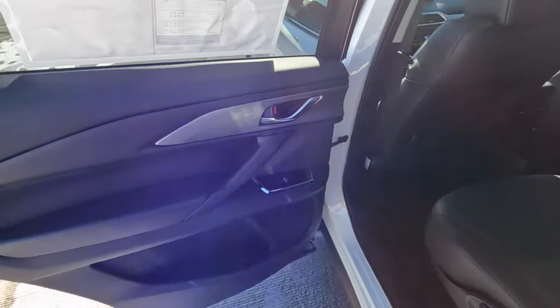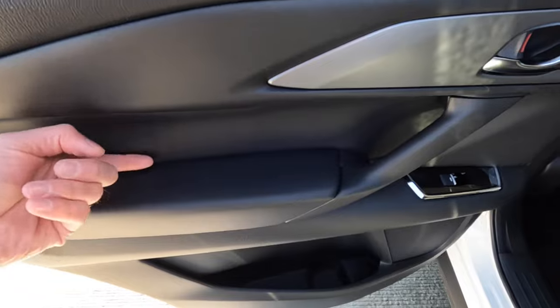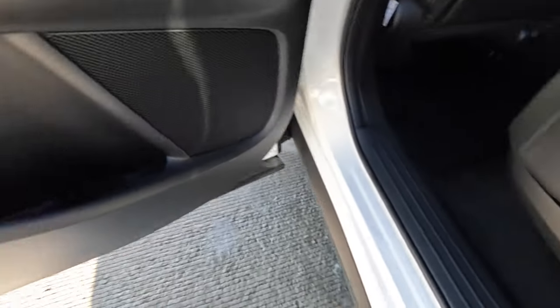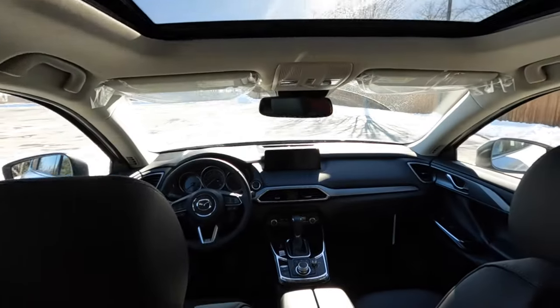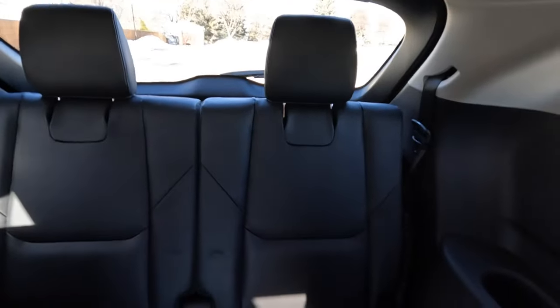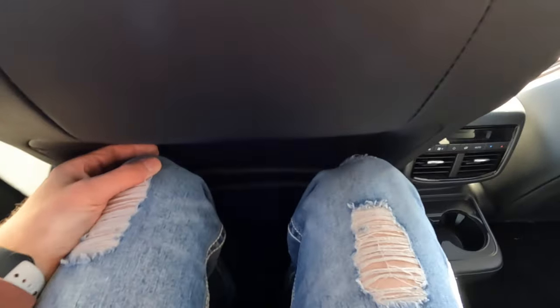The rear door panel follows the same theme — nice soft touch materials, a reasonably wide armrest, the same piano black handle finish, and a long door pocket. The leather seats all around look really nice. At 5'11" I fit really well in the second row with a couple inches of knee clearance, helped by the cutout in the front seatback. There are double map pockets, rear climate controls, and cup holders on both sides.